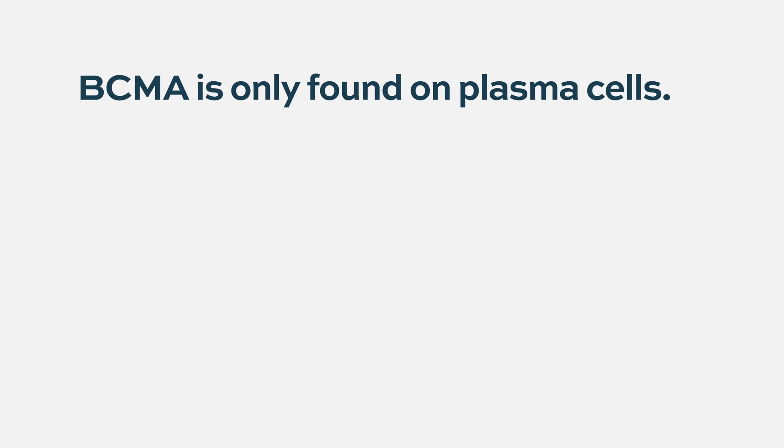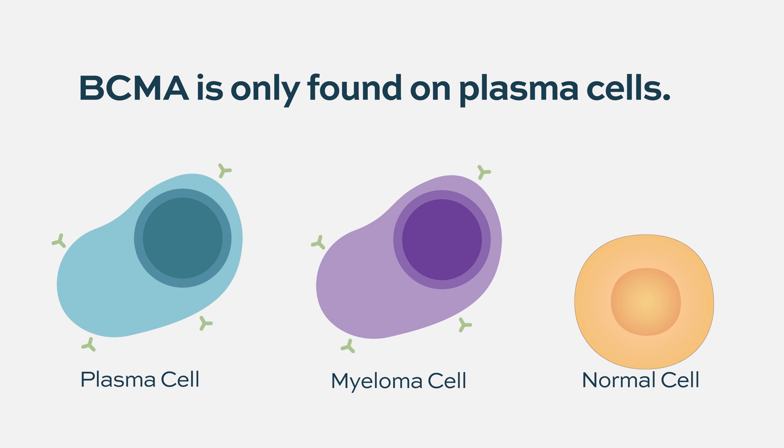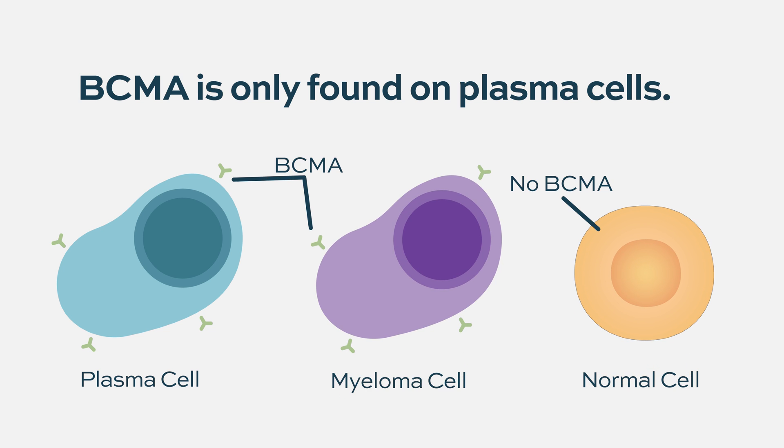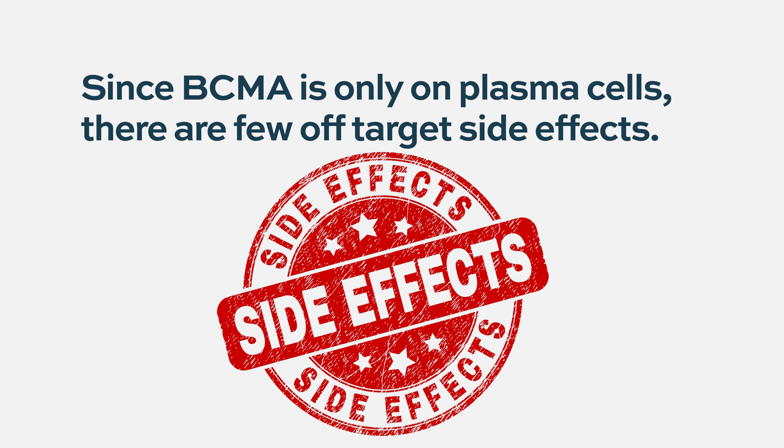BCMA is a protein that is found exclusively on multiple myeloma cells — it's not found on other cells of the body. So the conventional wisdom is that the CAR-T product will attack exclusively the myeloma cells without having any off-target effects on any healthy tissues. And it actually has been the target antigen for a half a dozen CAR-T products as well as a half a dozen bispecifics.